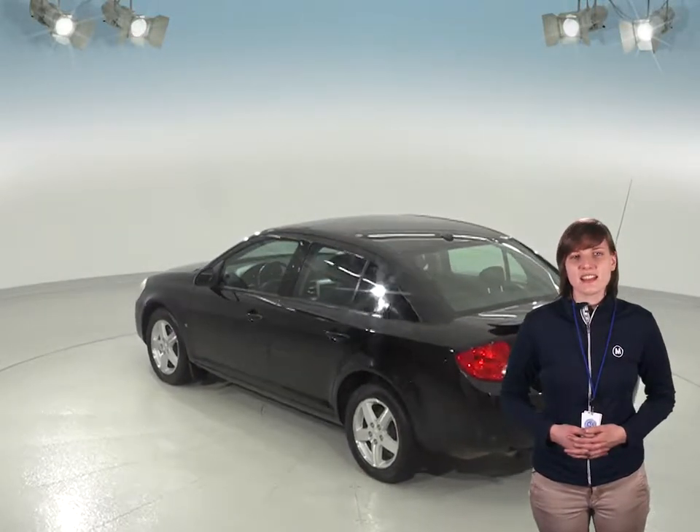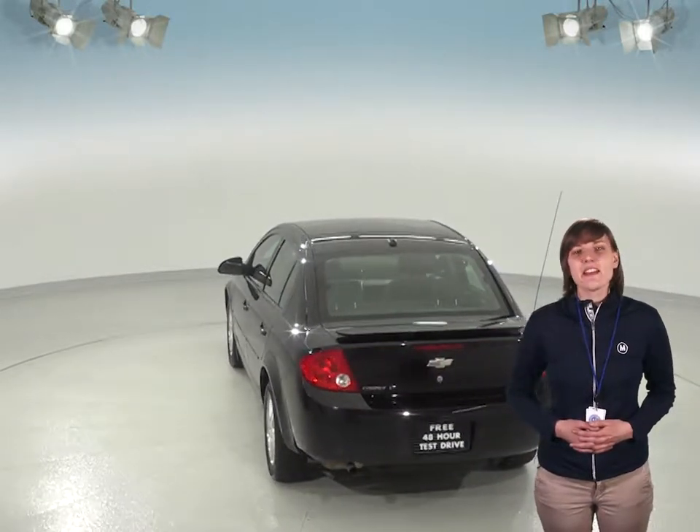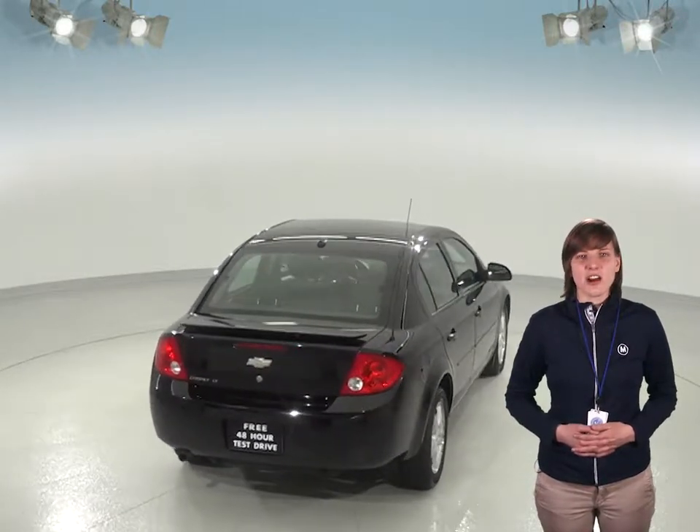This Cobalt will make an excellent everyday driver since you'll be able to get up to 33 miles per gallon on the highway. There's an Ecotec 2.2 I4 engine under the hood and a 4-speed automatic transmission.